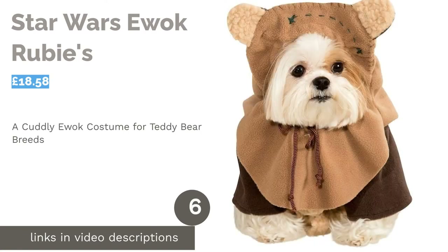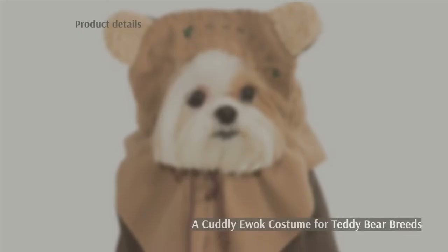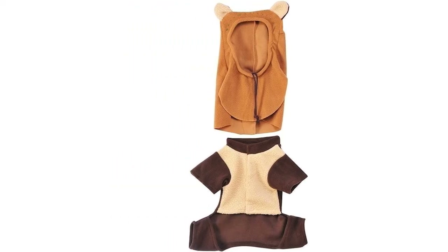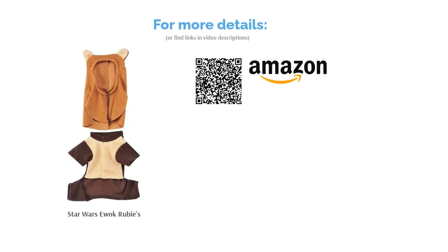The next product in our list is Star Wars Ewok by Rubies. If you're into Star Wars, you're going to be spoiled for choice when it comes to dog costumes. As much as we were tickled by the Yoda and Darth Vader versions, it really goes without saying why this one made the list. A great choice for sci-fi fans, this Ewok costume is outrageously cute. It's not very scary, but if you have a cuddlier breed such as a Shih Tzu or Bichon Frise, it's unlikely they were going to strike fear into the hearts of your guests anyway.